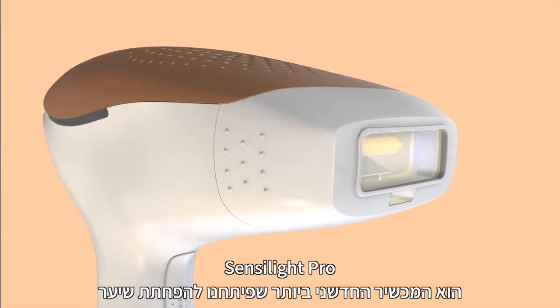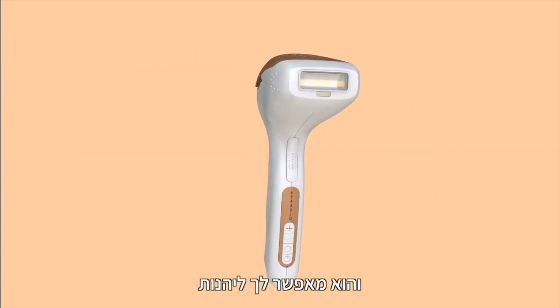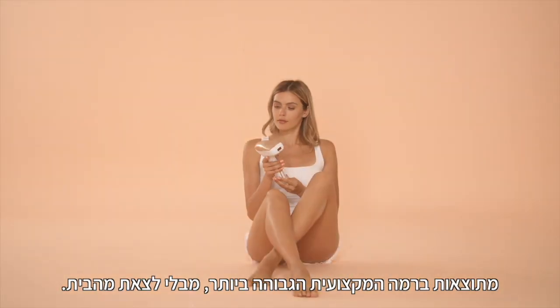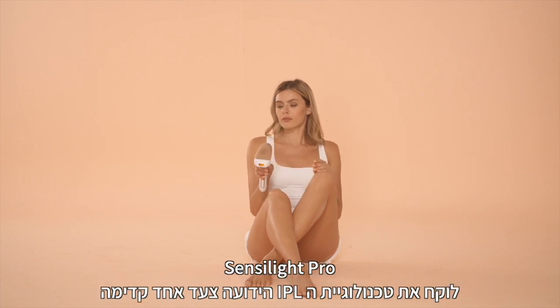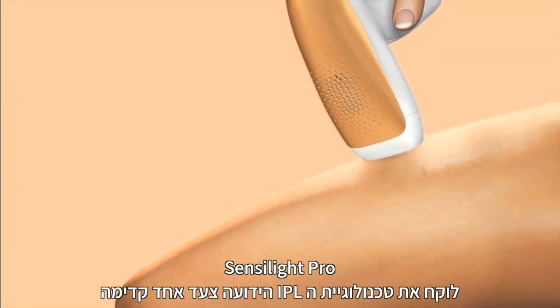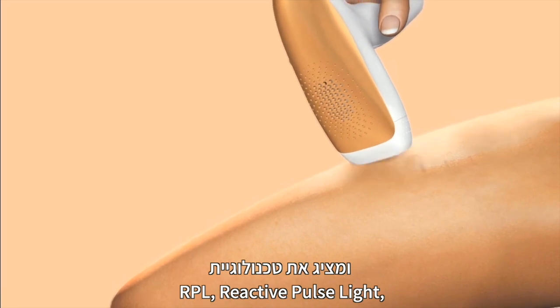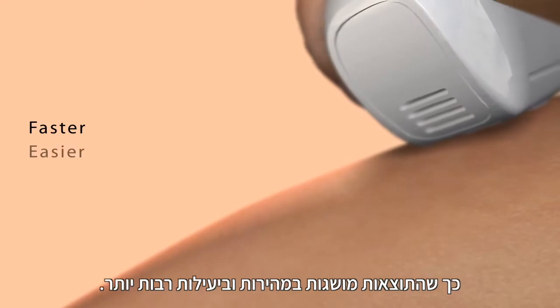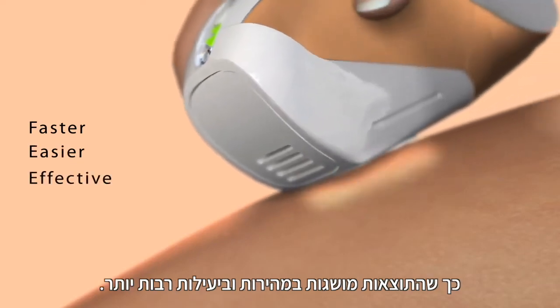Sensilite, our new hair reduction device that allows you to enjoy professional results in the comfort of your own home. Sensilite takes the known IPL technology one step forward to create RPL, Reactive Pulse Light, which allows for continuous and therefore faster, easier and more effective treatment results.